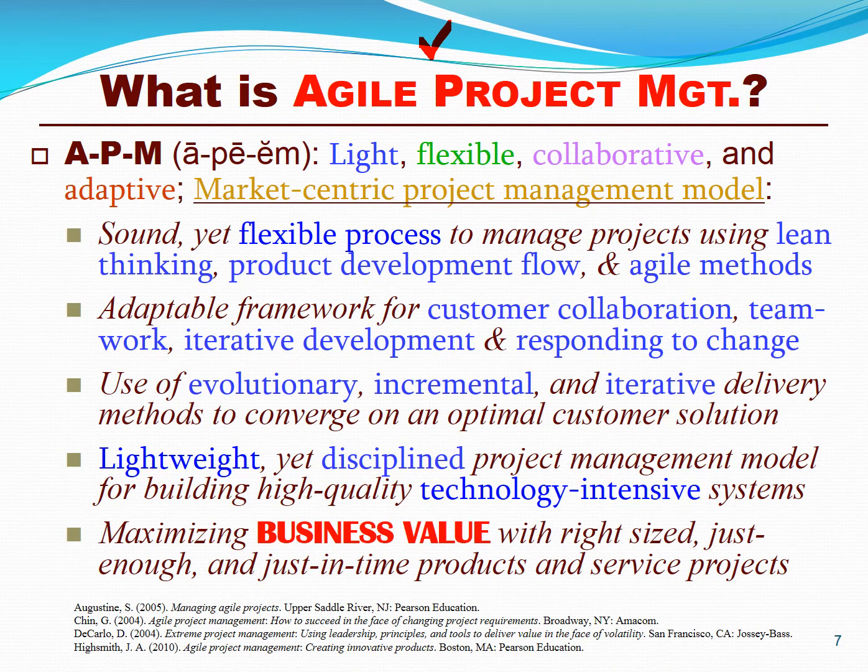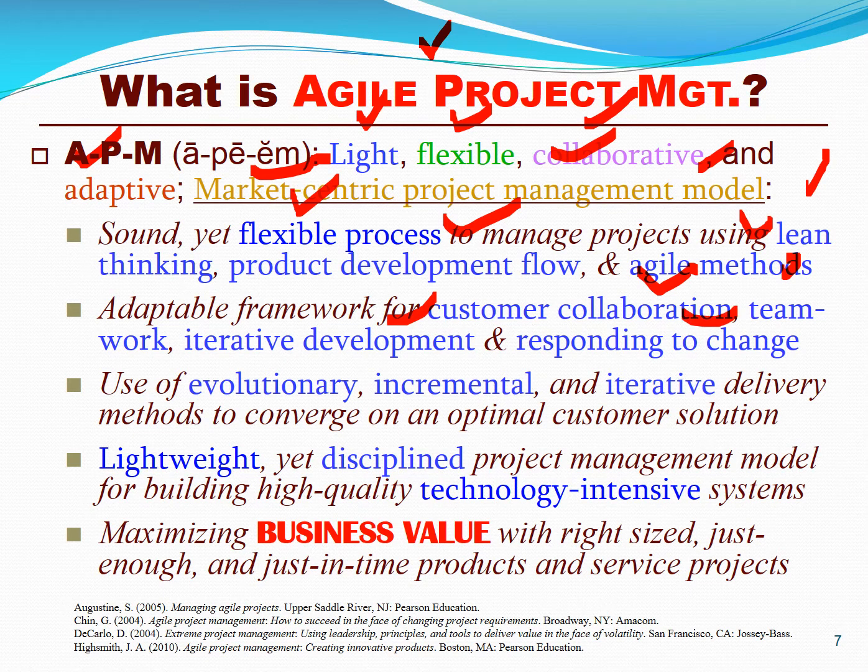So what is agile project management? It's a light, flexible, collaborative, and adaptive market-centric model for project management based on principles of flexibility, lean thinking, product development flow, and agile methods using collaboration, teamwork, iterative development, and responding to change. It's an evolutionary, lightweight, yet disciplined project management model for technology-intensive systems that maximizes business value.